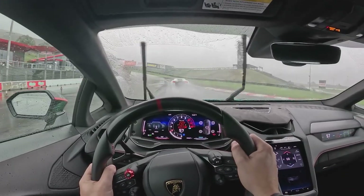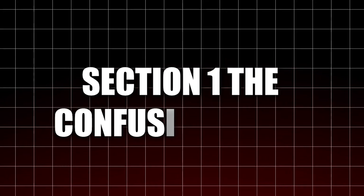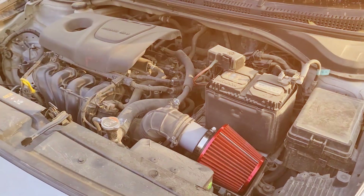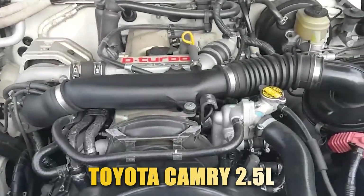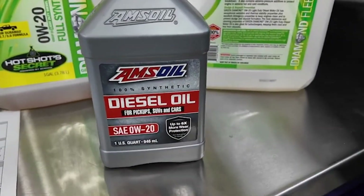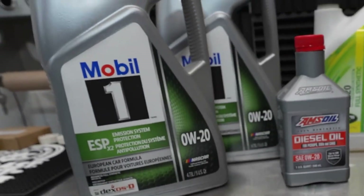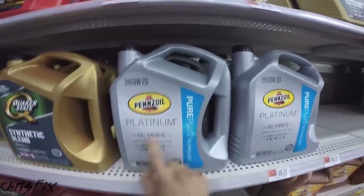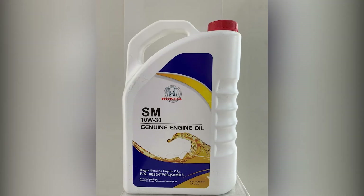Let's dive in and break it down like an actual mechanic, not a glossy brochure. Section 1: The Confusing Truth — Same Engine, Different Oil Ratings. Take the Toyota Camry 2.5-liter four-cylinder. In the US, the owner's manual clearly states to use 0W20 full synthetic only. Yet in Australia, Japan, or Europe, that exact same 2AR-FE engine calls for 5W30 or even 10W30.